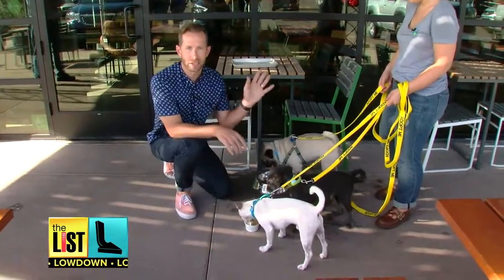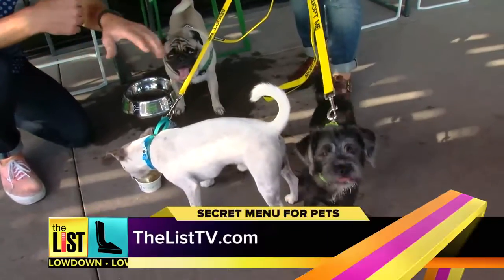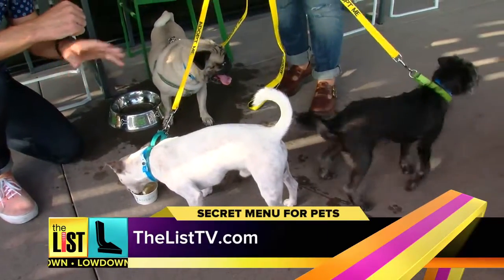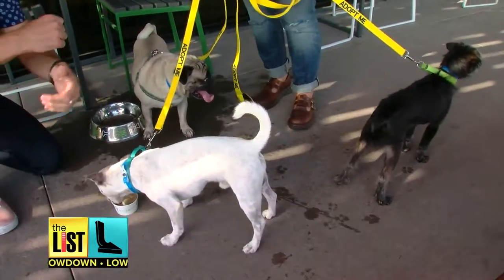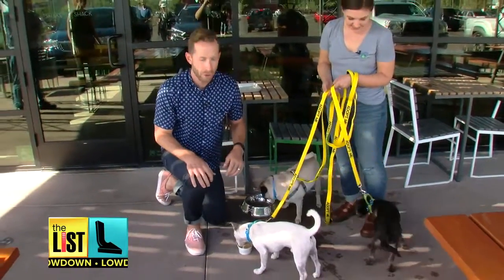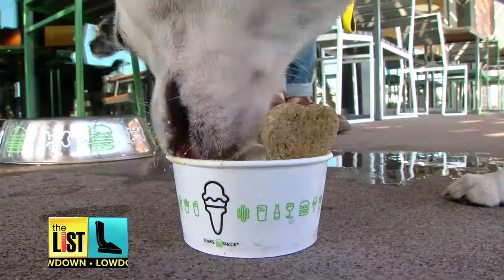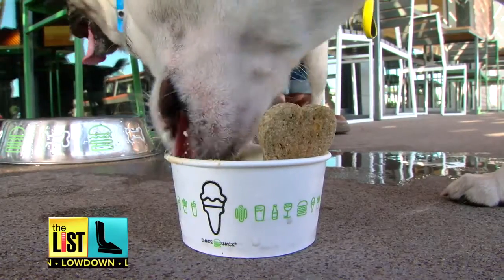These guys are great. Unfortunately they do have to go back home, but they are all up for adoption, so make sure you check out thelist.tv for more details — and who knows, maybe you could be taking one of these guys out and getting a secret pet menu item of your own. Pretty yummy? Looks pretty good. Secret menus for the pets you love, on the lowdown.